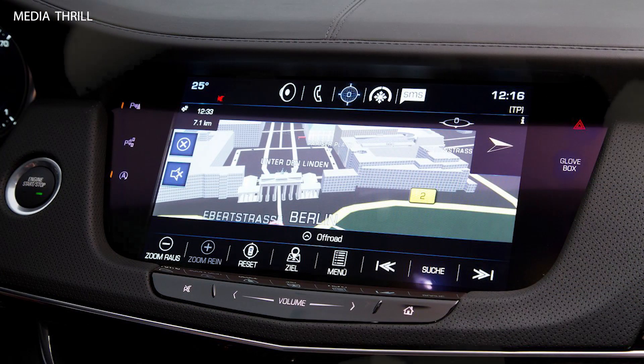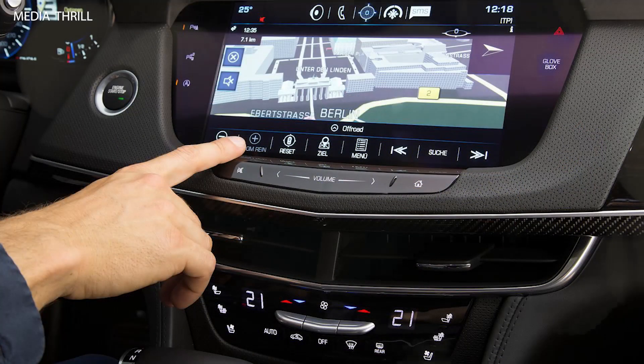Adjustable rear seats: rear seats may be adjustable, offering various reclining and comfort settings for rear passengers.